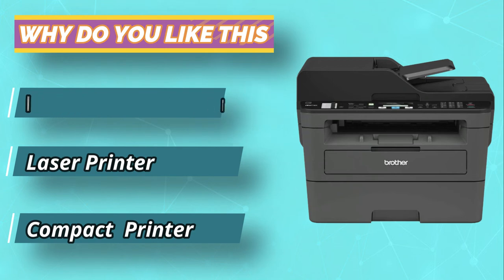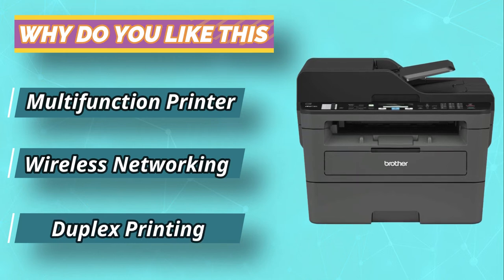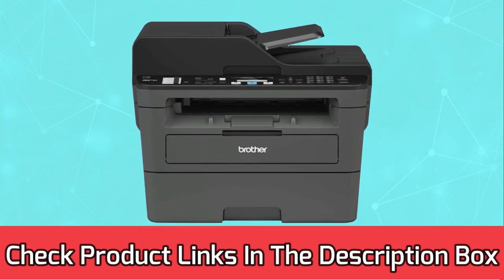Its automatic double-sided printing saves time and paper. Its design allows for quick and easy scanning, copying, or faxing of your documents.